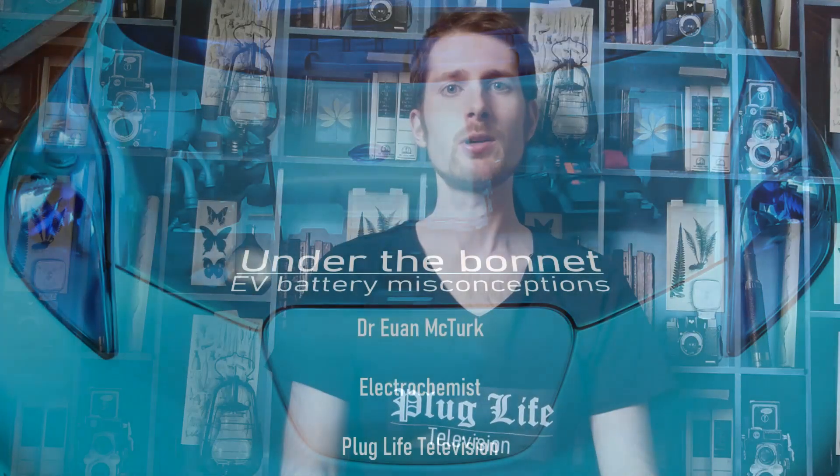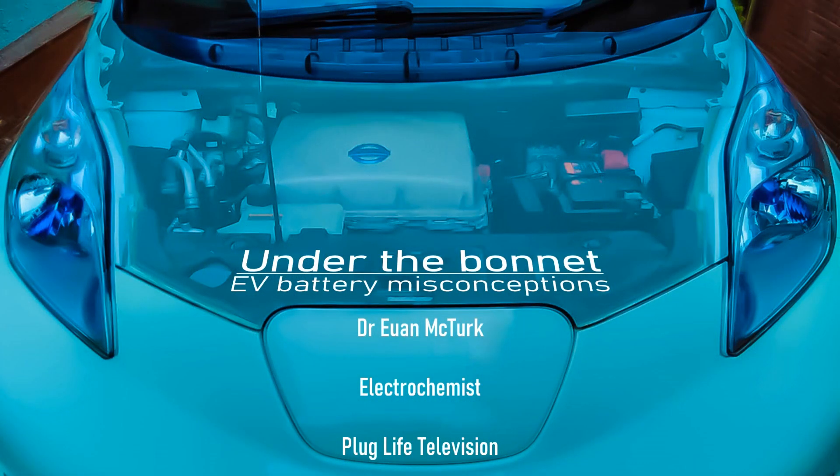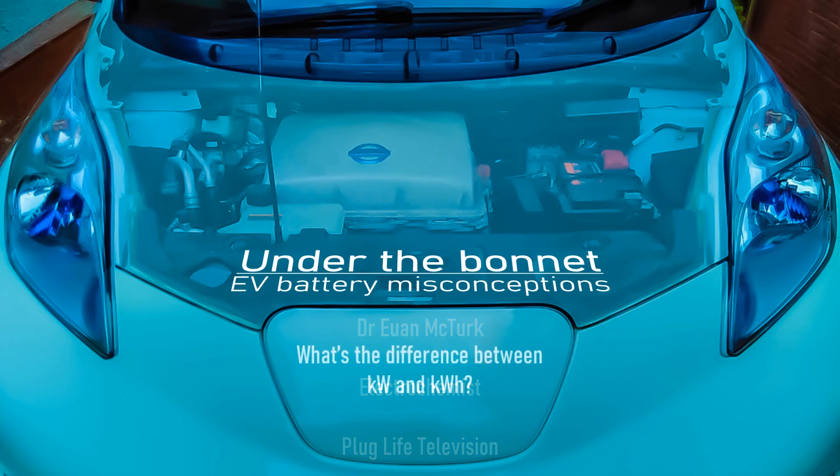Welcome back to Plug Life Television. Today we're going to be covering an EV mistake that's so easy to make that even top motoring journalists and car salespeople make this all the time. What's the difference between kilowatts and kilowatt hours? What does each term mean? When is it appropriate to use each one? And I'm also going to throw in an electrochemistry term that's really useful for measuring and describing just how hard a battery is being pushed.